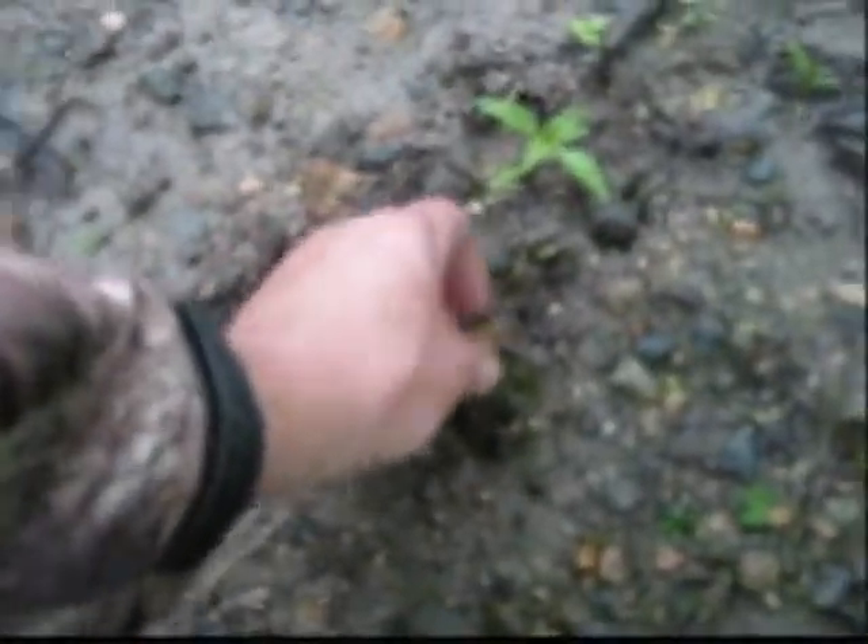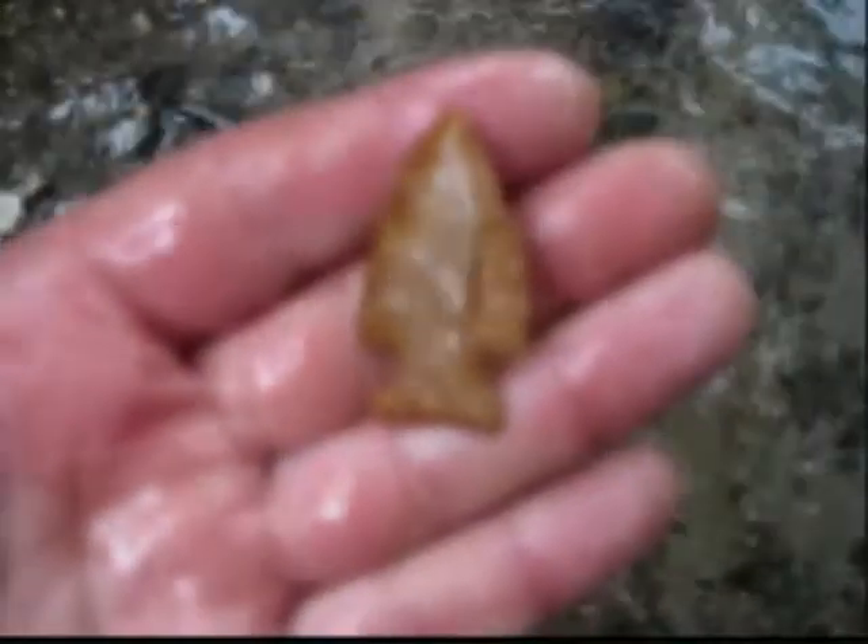Just came across this guy sitting out here all nice and pretty. That's a dandy! Oh man, that's a beauty. That's a whole of that one. Oh baby, it's sweet!